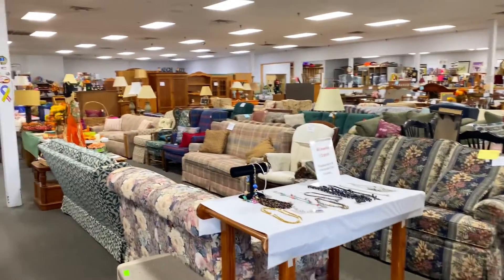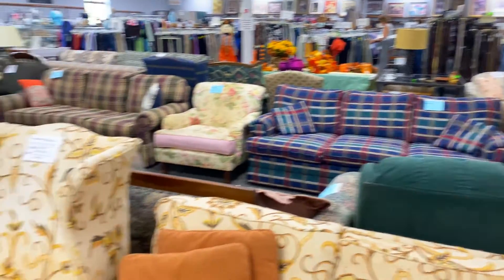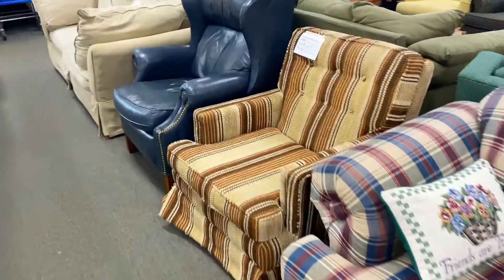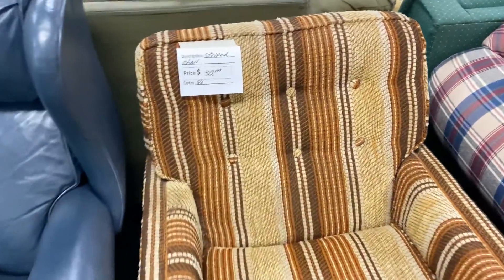Next is the furniture section. I've found mid-century furniture here before, so let's look. I see a brown grandpa chair, and I am definitely getting this because I'm decorating a tiki-themed living room with green, orange, and brown tones, and I think this chair would be perfect for it.